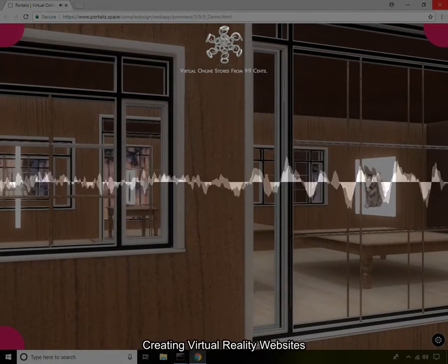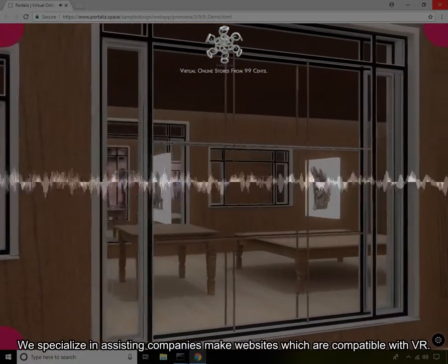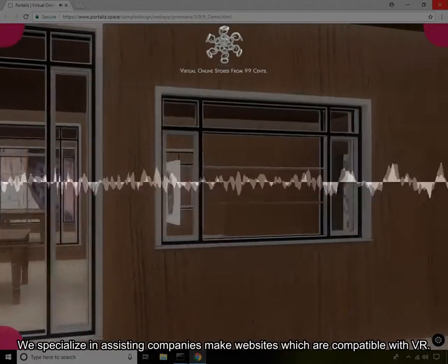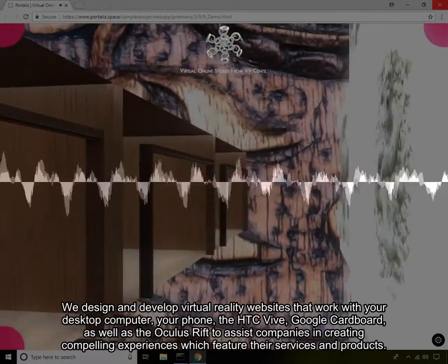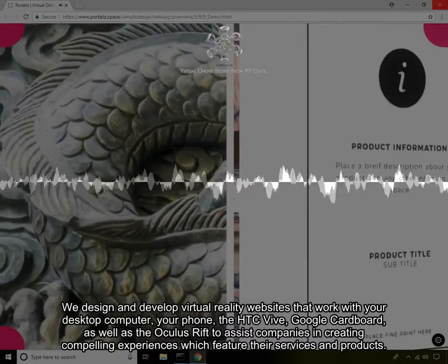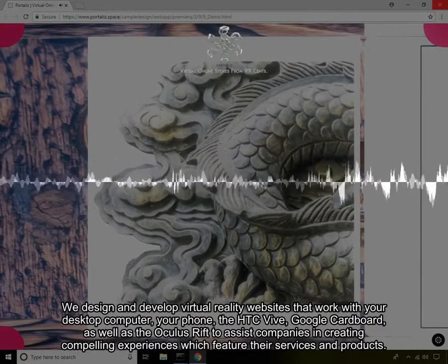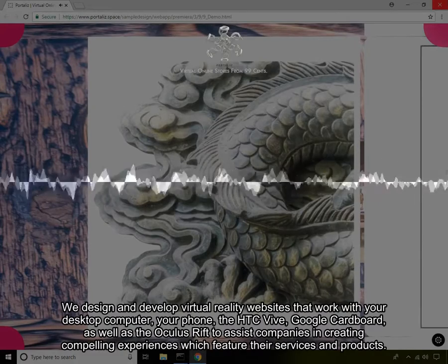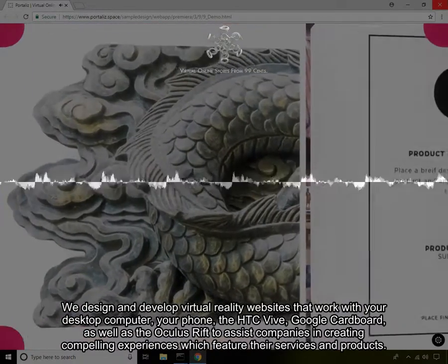WebVR Web Design — creating virtual reality websites. We specialize in assisting companies make websites which are compatible with VR. Innovative and first class. We design and develop virtual reality websites that work with your desktop computer, your phone, the HTC Vive, Google Cardboard, as well as the Oculus Rift, to assist companies in creating compelling experiences which feature their services and products.